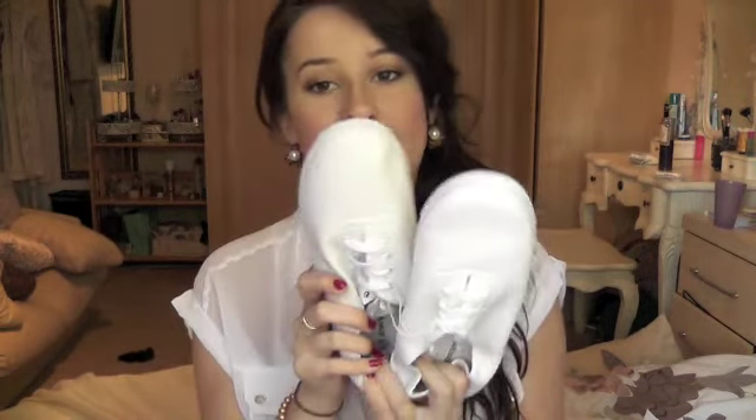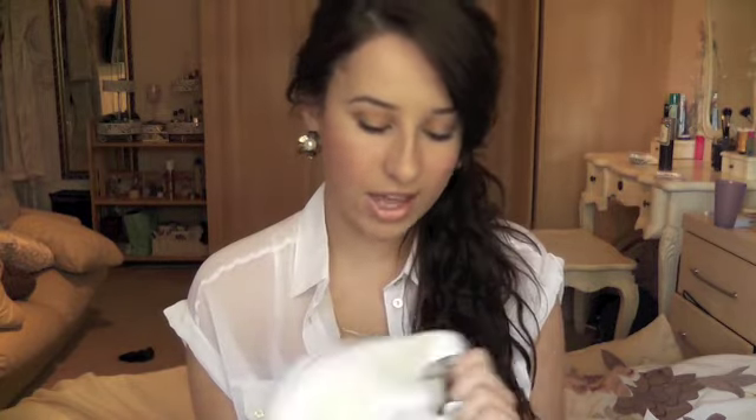Also from Primark, I just got some plain white plimsolls. I really like wearing these in the summer — I had a pair but they got really, really dirty and kind of stained, so I decided to pick up another pair. I just think they look really nice in the summer if you don't want to wear flip-flops or sandals. These were £2.50, so I mean you can't go wrong — £2.50 for a pair of plimsolls.